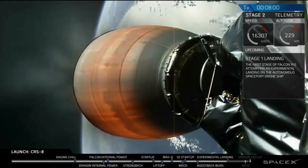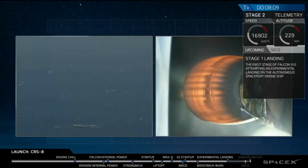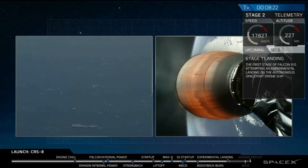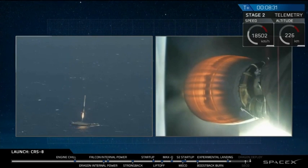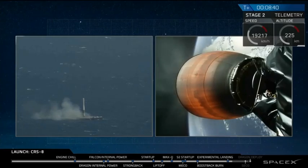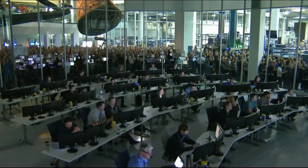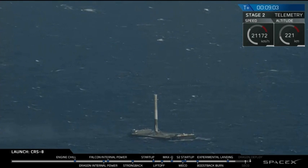Stage 1 is transonic. Stage 1 landing burn has started. Landing legs have deployed. Of course, I still love you. We have a Falcon 9 on board. Landing operator is moving to procedure 11.100 on recovery net.